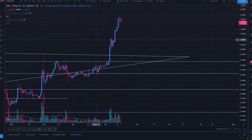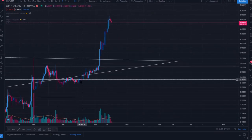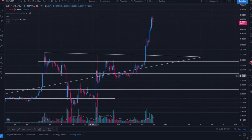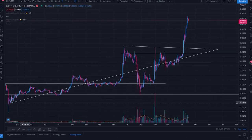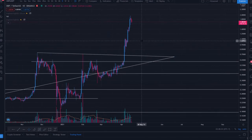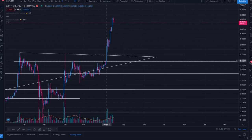We're now experiencing yet another very natural accumulation — I really believe that was healthy. I was stating all along: the longer we held support above this ascending trendline, which we've respected since the end of March 2020, the more short-term bullish I was. And so here we are, having these insane 46% candles in a day.